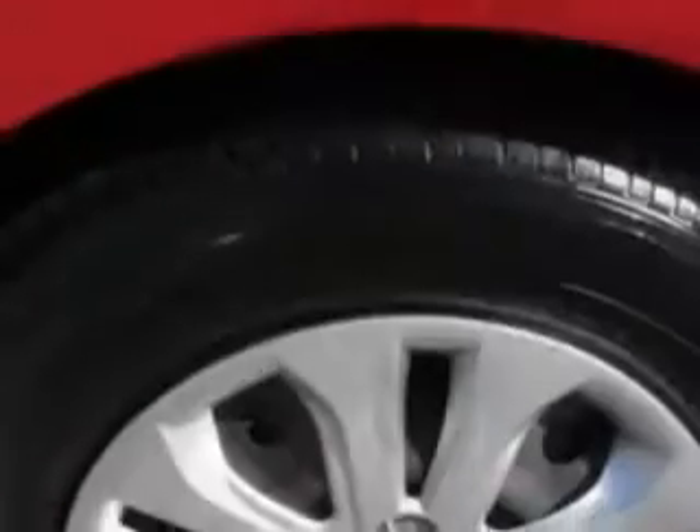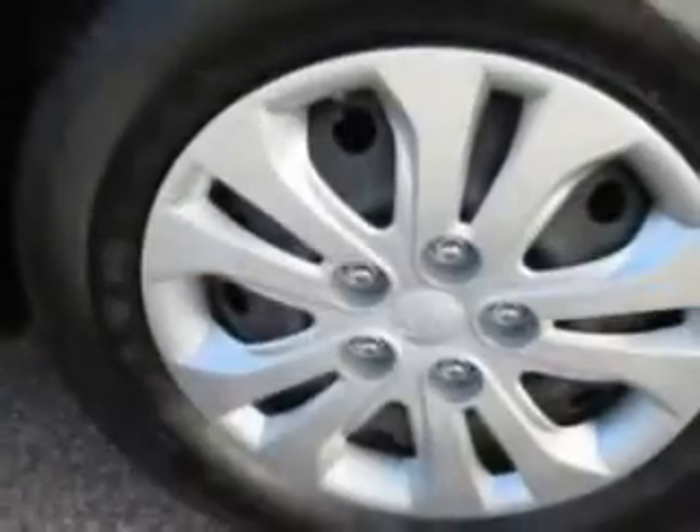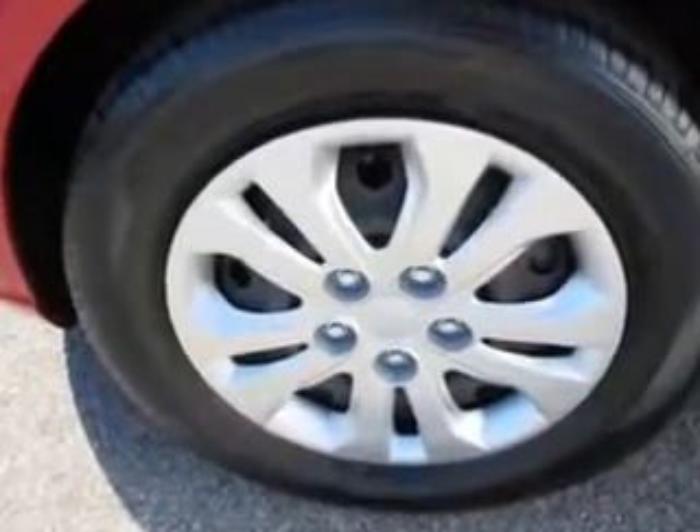Seats front seat type bucket, front suspension type McPherson struts, and much more. Enjoy the drive and have peace of mind in this 2013 Kia Forte. See us at Patriot Pre-Owned Superstore today.